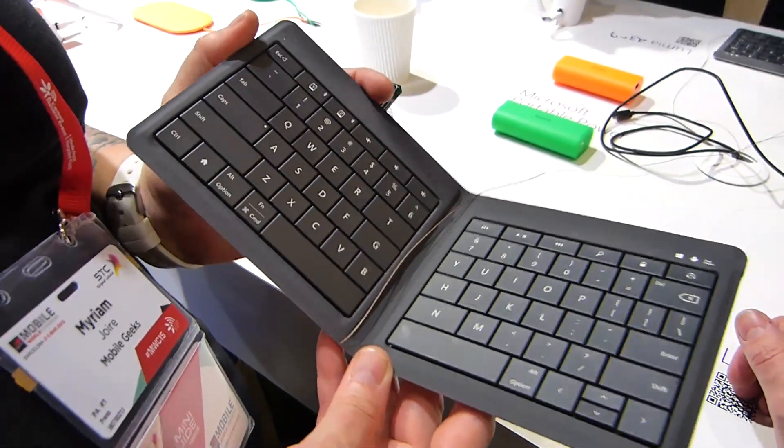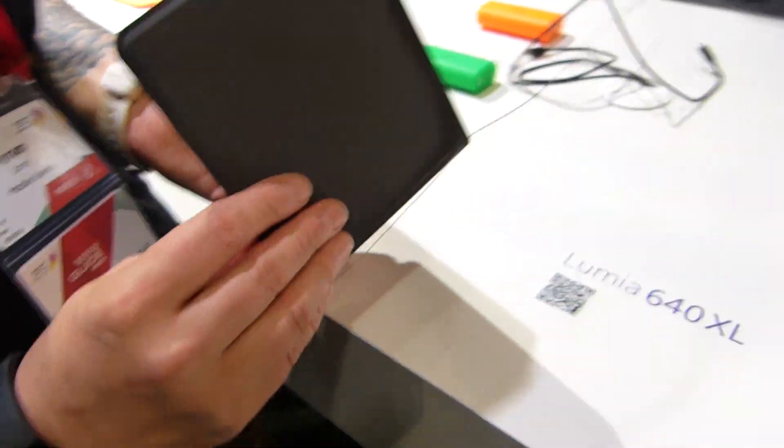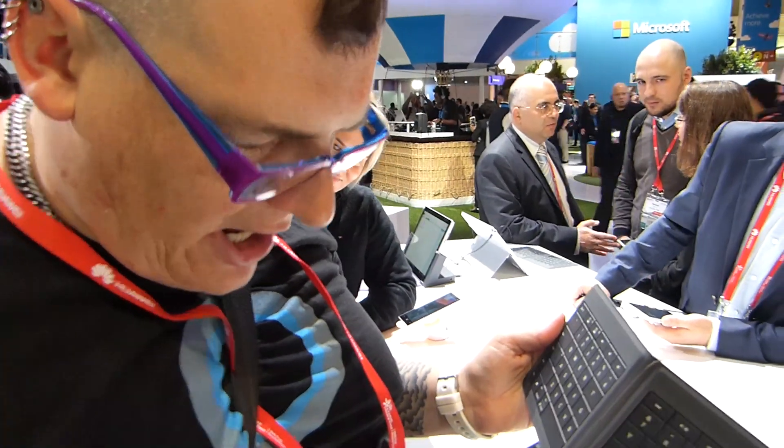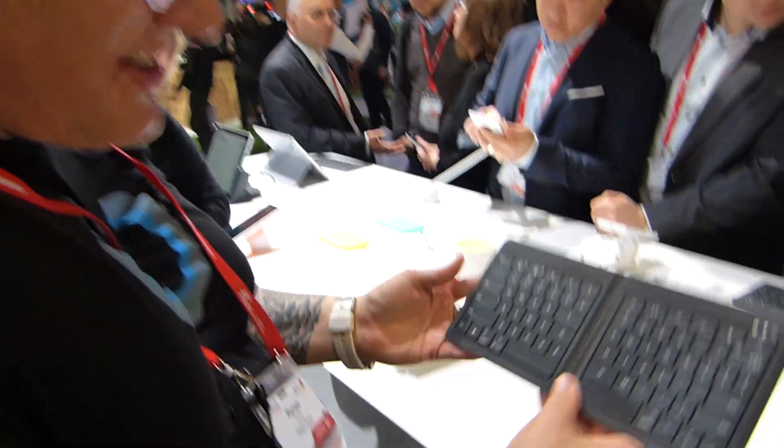Come on Chibi, you love this thing. I absolutely love it. Miriam's here from Mobile Geeks — what do you think? I think it's fantastic. I'm a big fan of portable Bluetooth keyboards and I've had a number of them over the years. This is pretty slick.